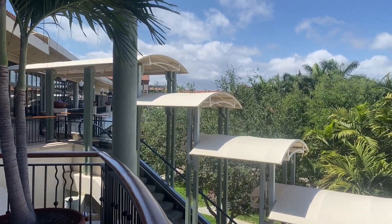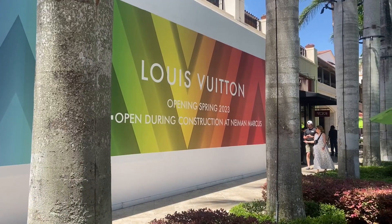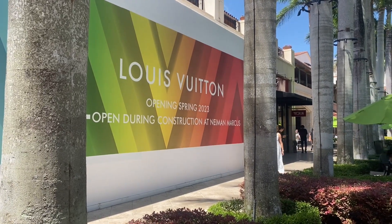Great restaurants, fantastic stores, just an overall great place to people watch as well. I'm sure there's a lot of people in Miami that are excited for this one.